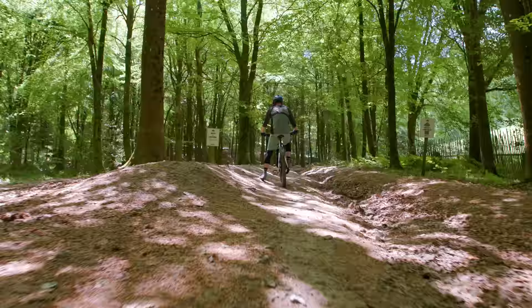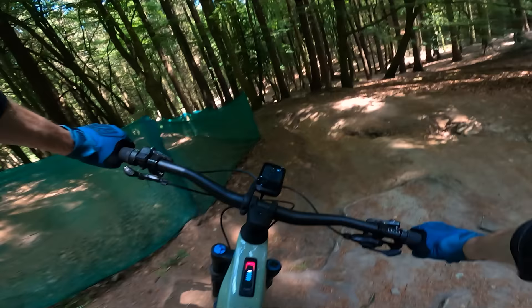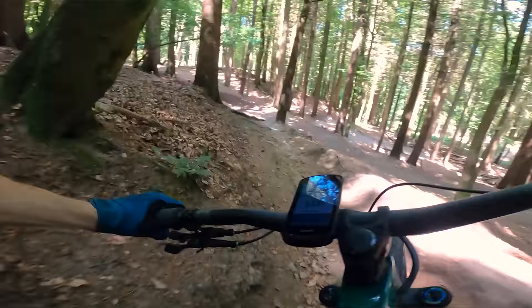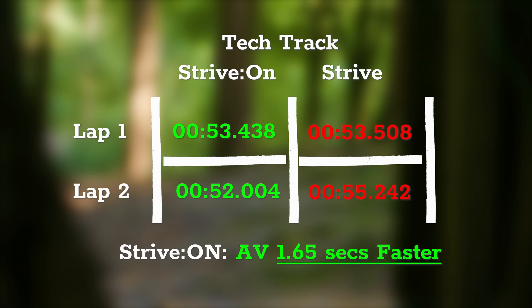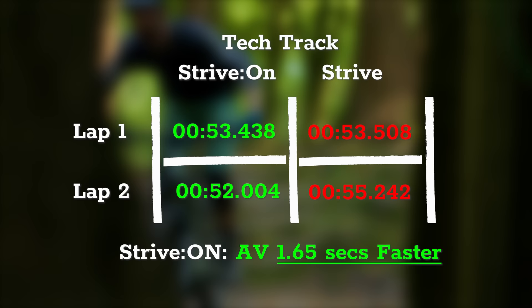Max heart rate on the descents on both bikes was between 190 and 198bpm. Climb time was approximately 3 minutes on the e-bike and 8 minutes on the non-assisted bike. The reduction in fatigue from low-effort climbing was noticeable, though my arms felt fresh and I was able to push hard on both bikes. If the track had been longer or more pedally, fatigue might have been more of a factor. The first runs were remarkably similar, but when really pushing, the e-bike shone with its stability on rough terrain, resulting in a faster time.